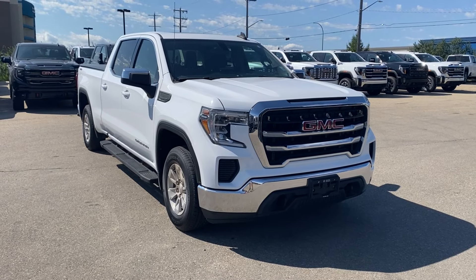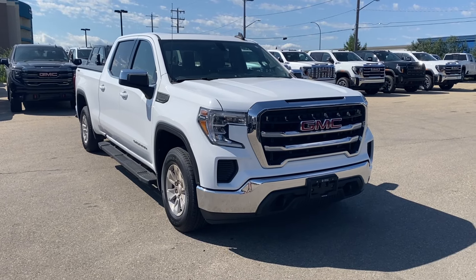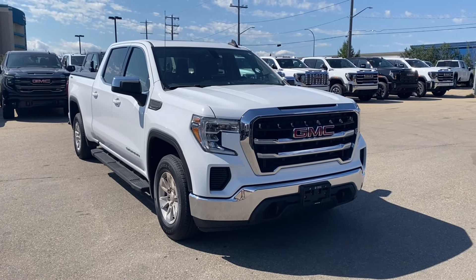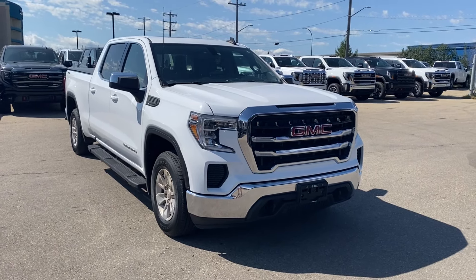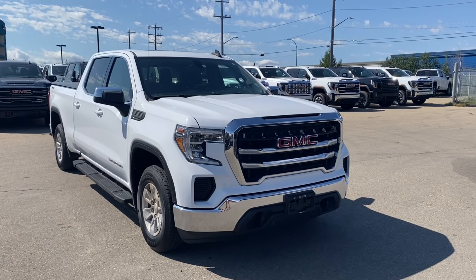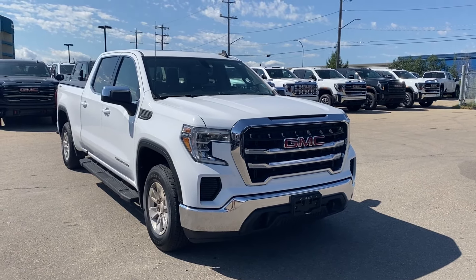Summit white paint with a jet black interior. Under the hood you have a 2.7 liter turbo paired with an 8-speed automatic transmission. Some features you can expect to find include heated seats and steering wheel, power sunroof, hard tonneau cover, a trailering package with your trailer brake controller and so much more.